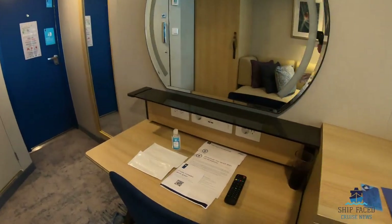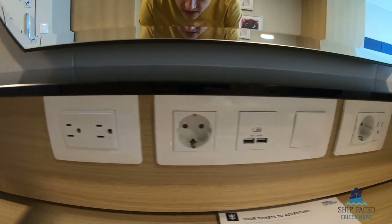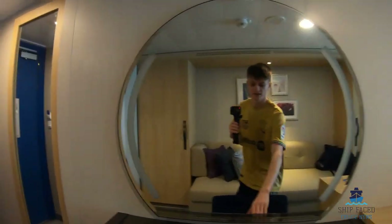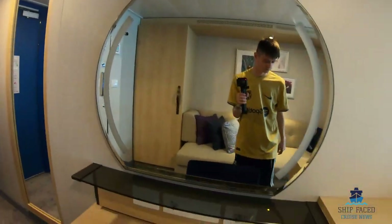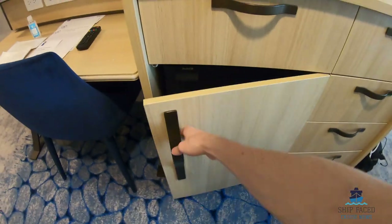Then you have the desk area — we've just got on board so all the stuff is here. These are the sockets and another mirror which has a light. There you have some more storage, a hairdryer, and a fridge.